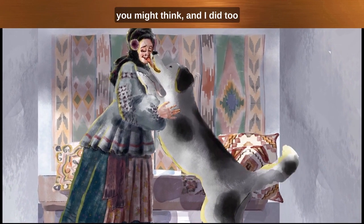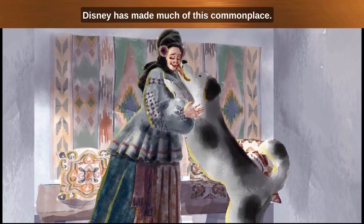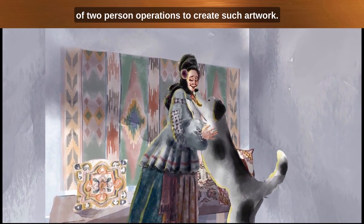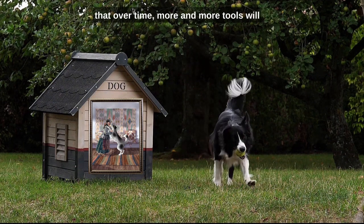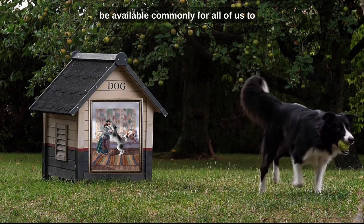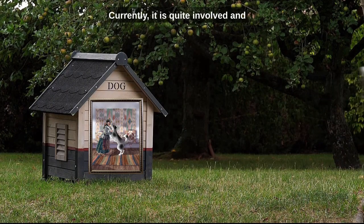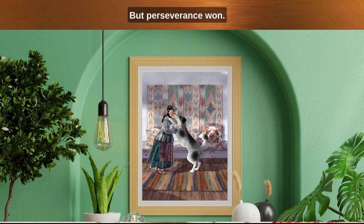As you might think — and I did too — these are only done by big companies. Disney has made much of this commonplace, but it is a big deal for one or two-person operations to create such artwork. The encouraging part is that over time, more and more tools will be available for all of us to create realistic 3D animations ourselves. Currently it is quite involved and takes much computer resources and time. The artist's computer crashed so many times she almost gave up, but perseverance won.